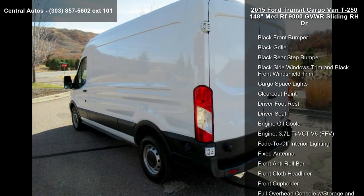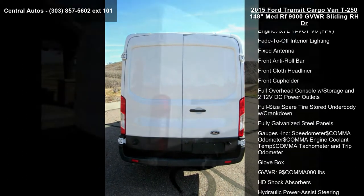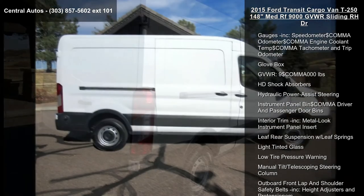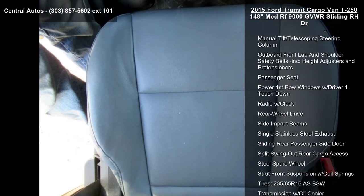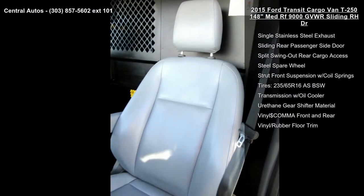Two 12-volt DC power outlets, 26-gallon fuel tank, 3.73 axle ratio, 3800-pound maximum payload, four-wheel disc brakes with four-wheel ABS, front vented discs, brake assist, hill hold control, and 50-state emission system.